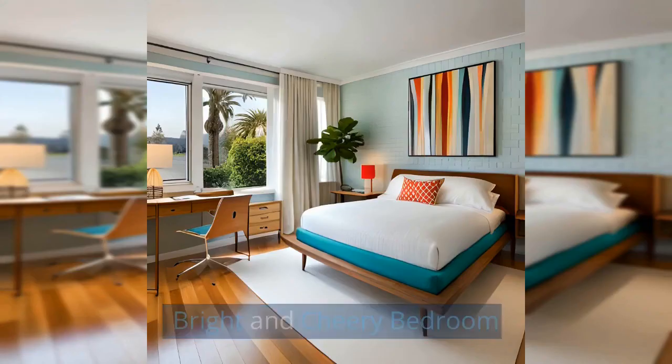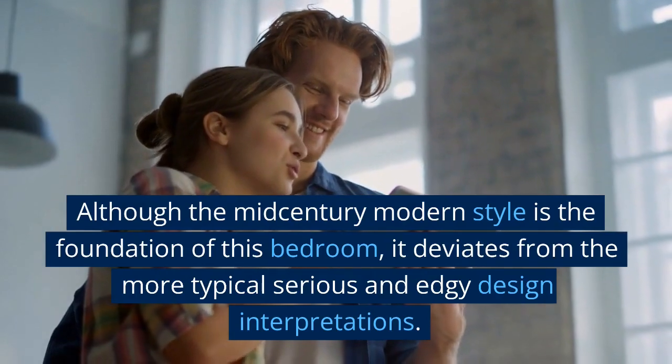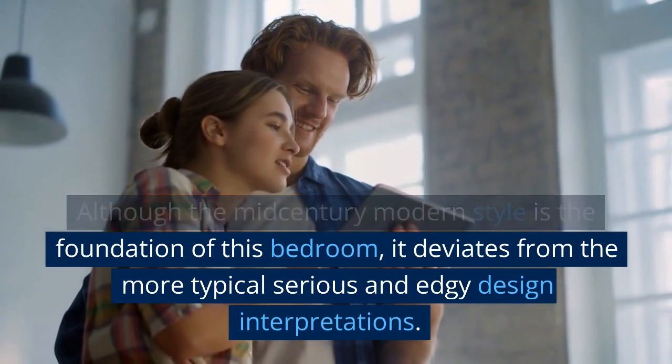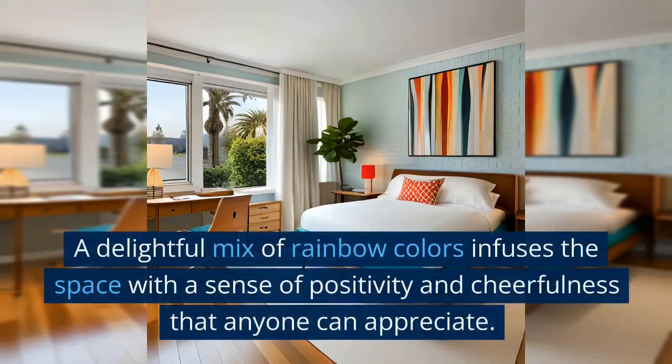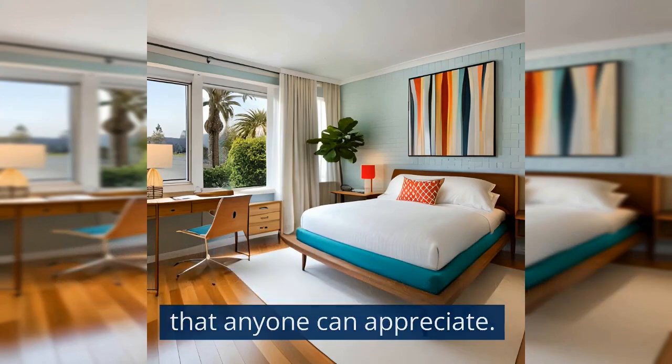Bright and Cheery Bedroom: Although the mid-century modern style is the foundation of this bedroom, it deviates from the more typical serious and edgy design interpretations. A delightful mix of rainbow colors infuses the space with a sense of positivity and cheerfulness that anyone can appreciate.